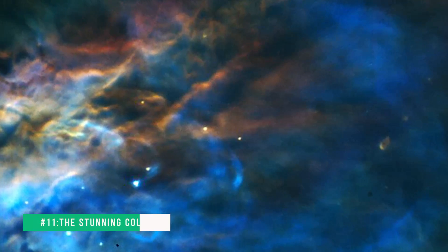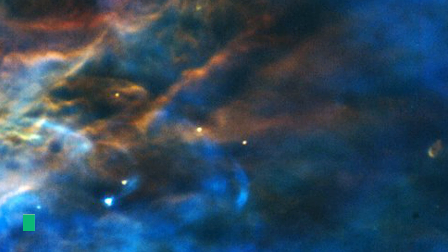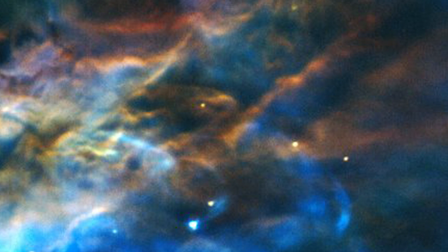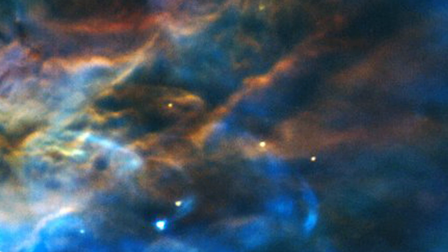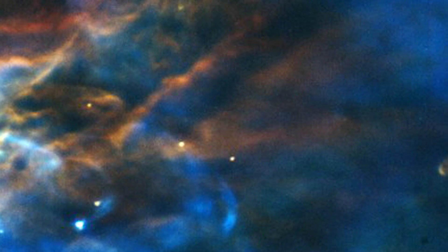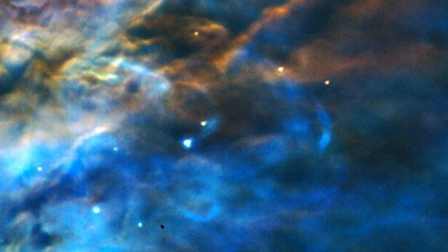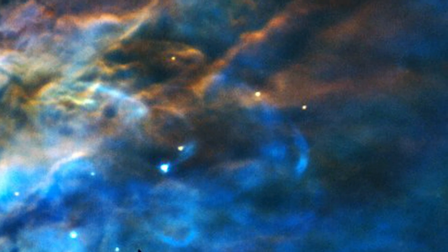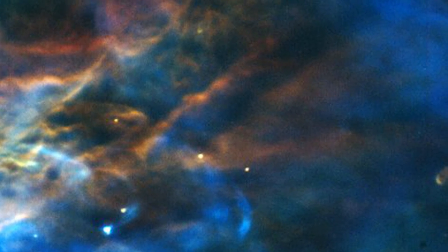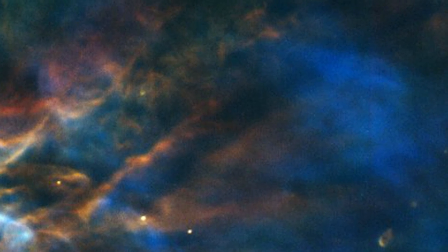Number 11: The stunning colors of the Orion Nebula. The Orion Nebula glows in vivid clouds of blue and yellow in this beautiful image recently made by the JWST. The Orion Nebula is located roughly 1,500 light-years from Earth and stretches 40 light-years across. It can be seen with the unaided eye near the belt of the three stars in the constellation Orion. A light-year is the distance light travels in one year, or about 6 trillion miles. The nebula's colors in the region of star formation are created by oxygen and hydrogen gas emission.